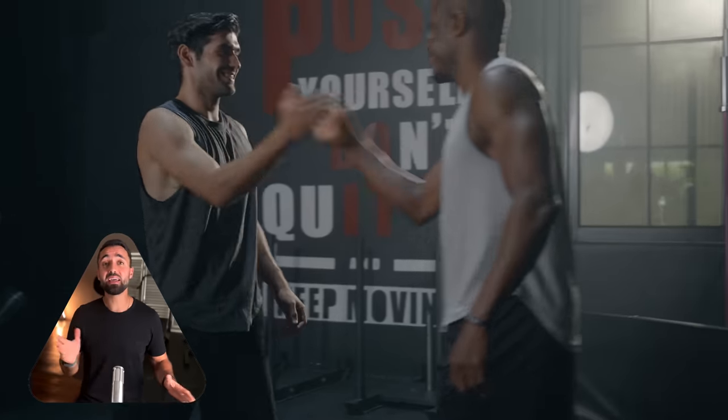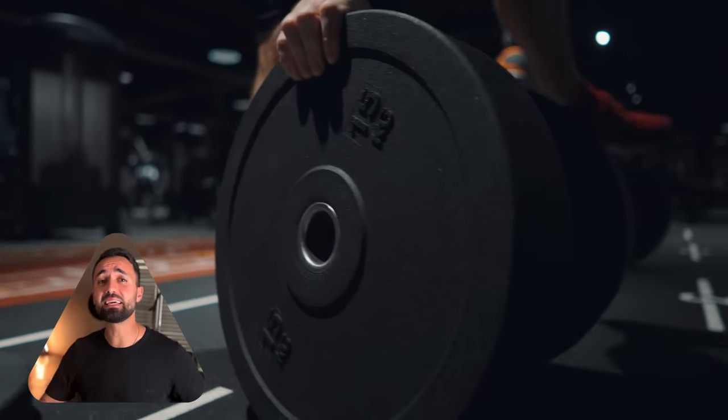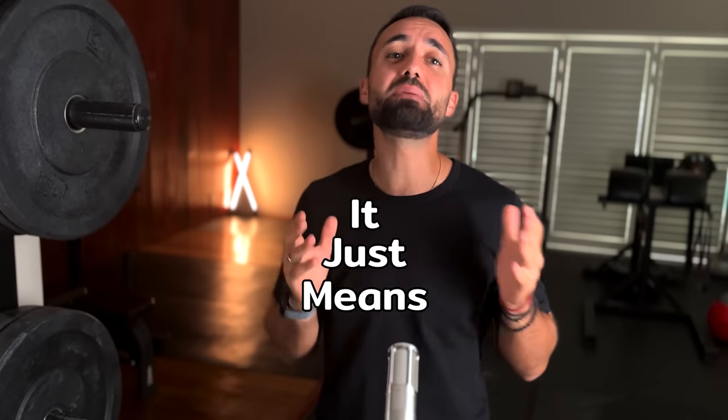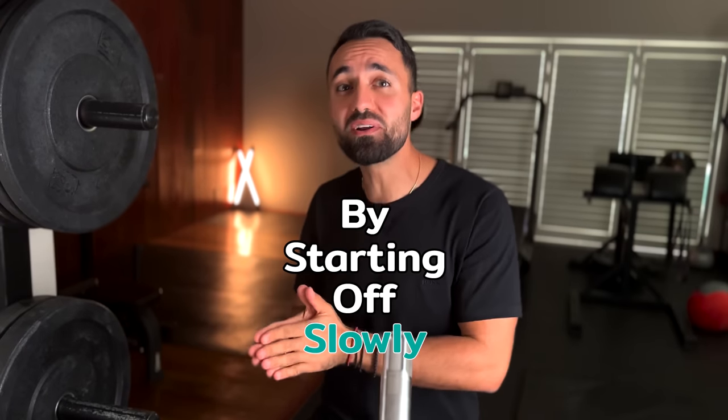Let me ask you a question. If someone came to you and said they're not very experienced with weight training but want to start lifting, would you load up a barbell for them and get them to start squatting immediately? No — that's illogical. Anyone in their right mind would realize that puts them at a high risk of injury. This doesn't make weightlifting dangerous though. It just means that one needs to give weights the necessary respect by starting off slowly and gradually building up from there.